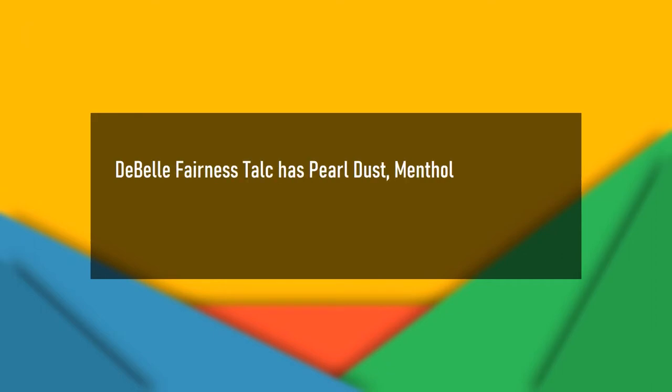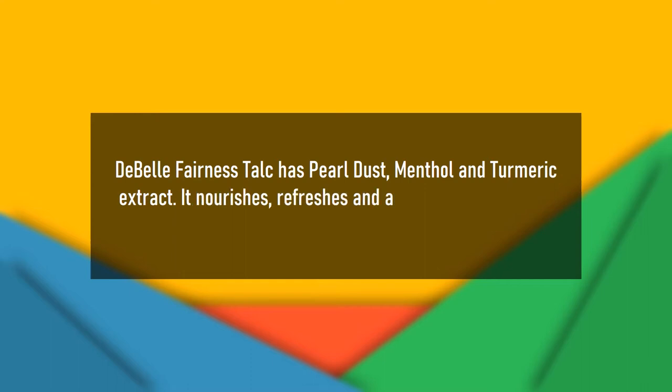Tea Belly Fairness Talc has pearl dust, menthol, and turmeric extract. It nourishes, refreshes, and also claims to improve complexion.